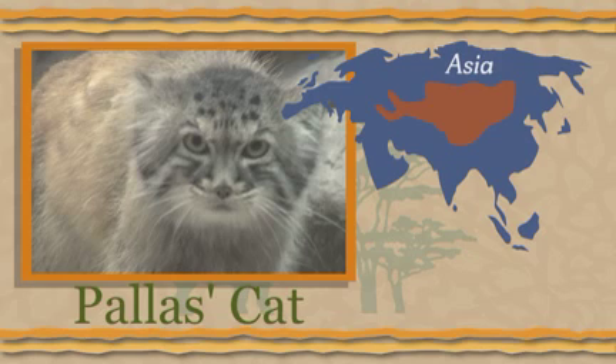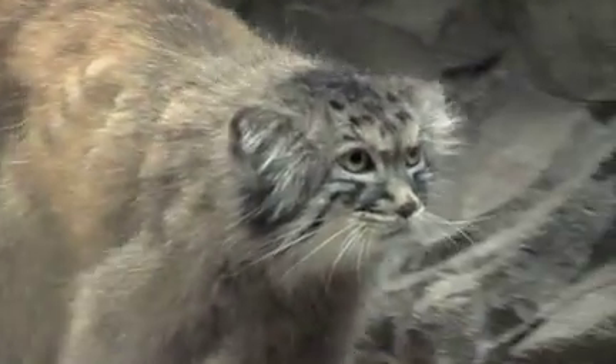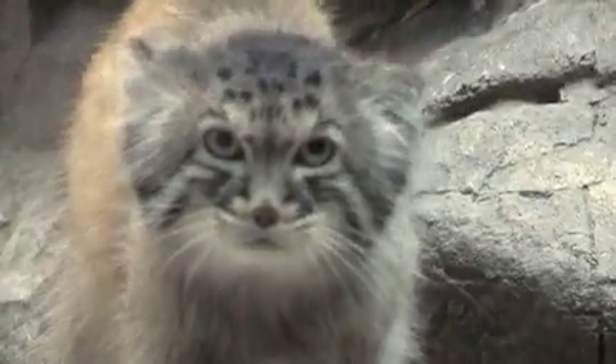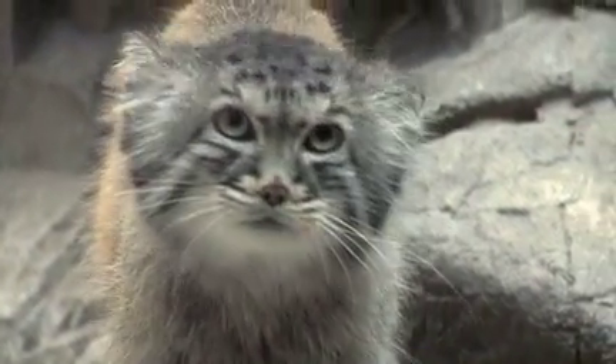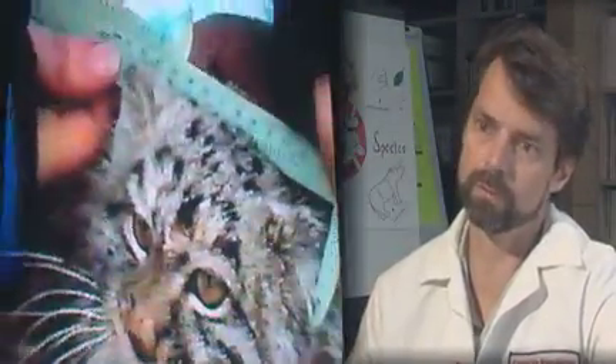The Pallas cat is one species that has generated a lot of attention since the mid-1990s when the first cats were delivered from Russia to create a captive population in North America. CREW, the Cincinnati Zoo's Center for Conservation and Research of Endangered Wildlife, has been leading the way to ensure a growing captive population of this threatened species. The Pallas cats are small cats native to Central Asia, and we do a lot of work with them in Mongolia. The wild populations are becoming more threatened, mainly because of poaching but also habitat loss.